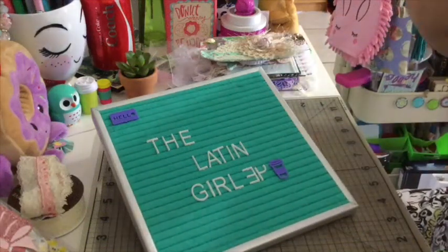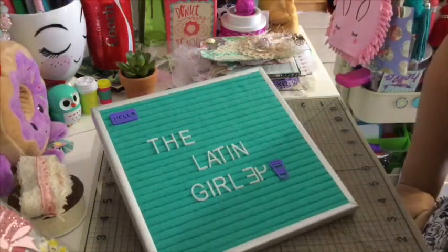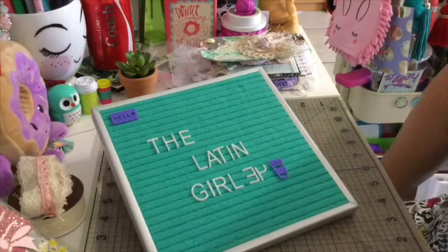Hello my crafted friends, this is Albina, the Latin Girl 34, thank you for stopping by to my channel.